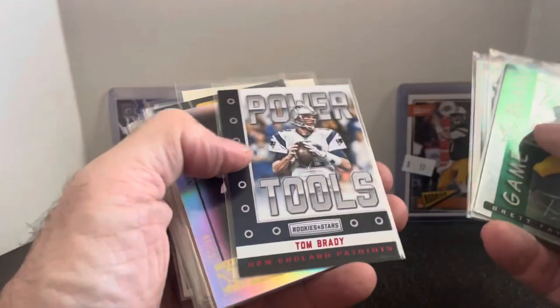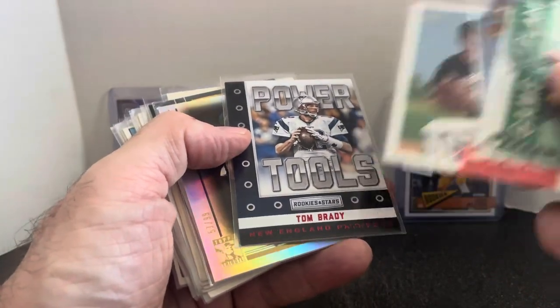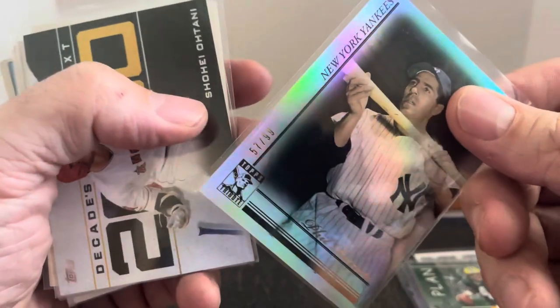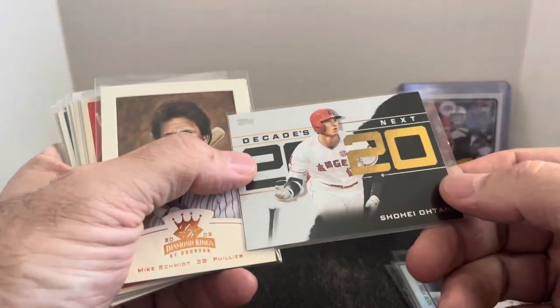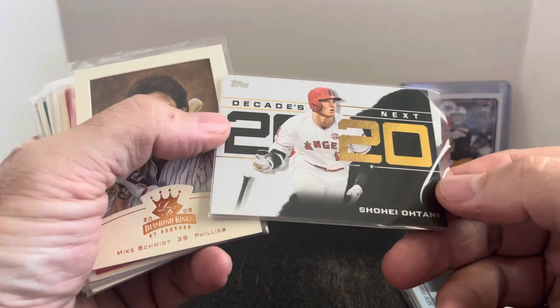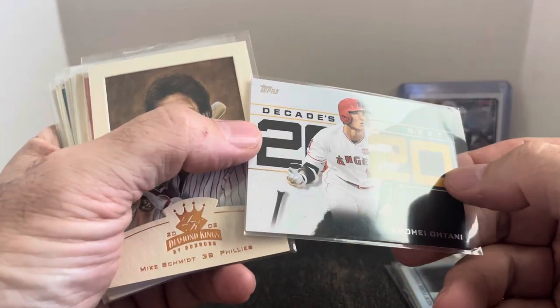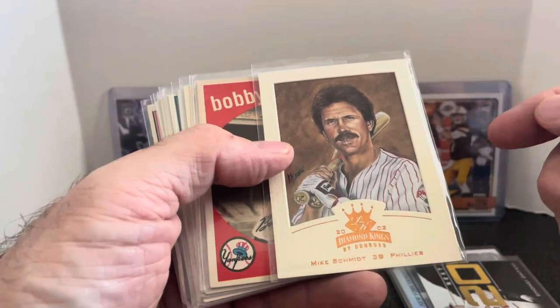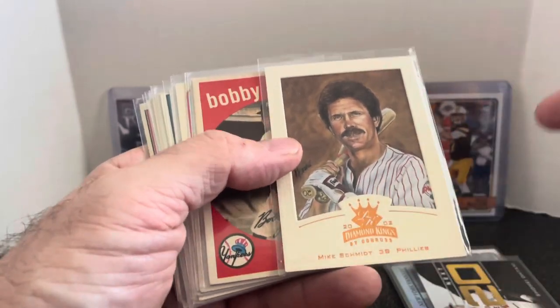Tom Brady insert — I think that's like the red version. Phil Rizzuto tribute — and this one is serial numbered out of 99. Shohei Ohtani — again it was a dollar, so I'll pick it up and throw it out for a couple bucks. Decades Next, Mike Schmidt — you got the frame from Diamond Kings, 2002. I always liked those cards. And then a little stack of vintage — vintage does sell at my collectibles booth pretty well. I paid a dollar for these and most will probably be $2-$3 a piece there.